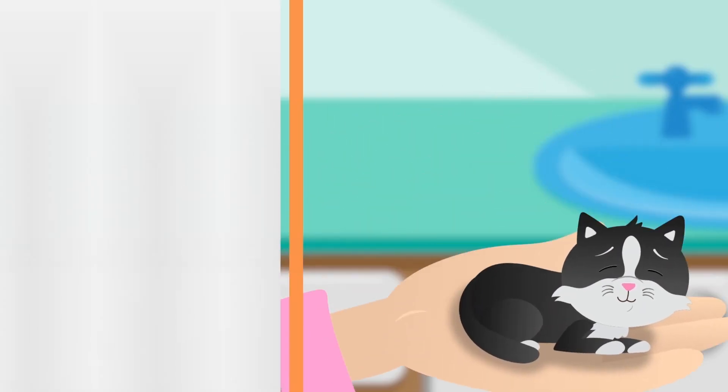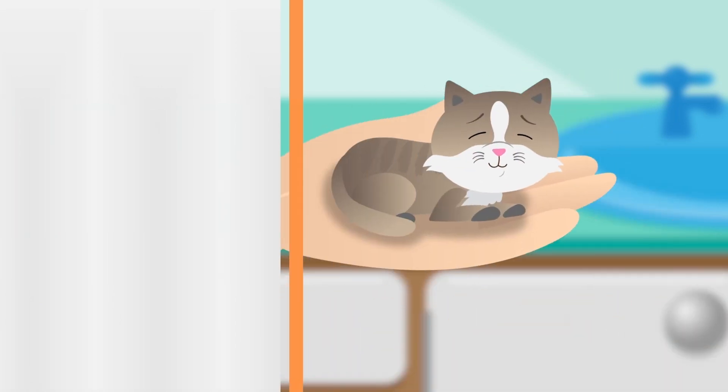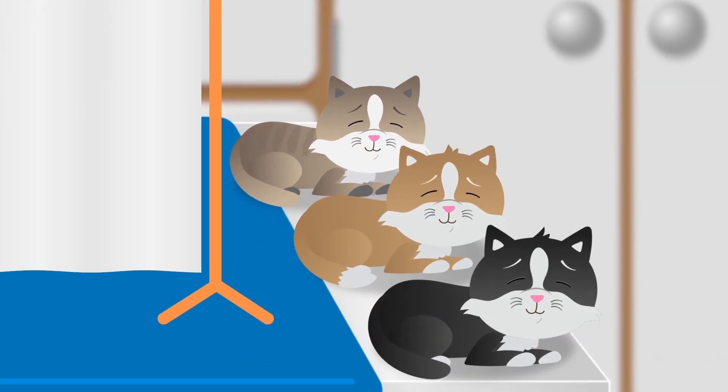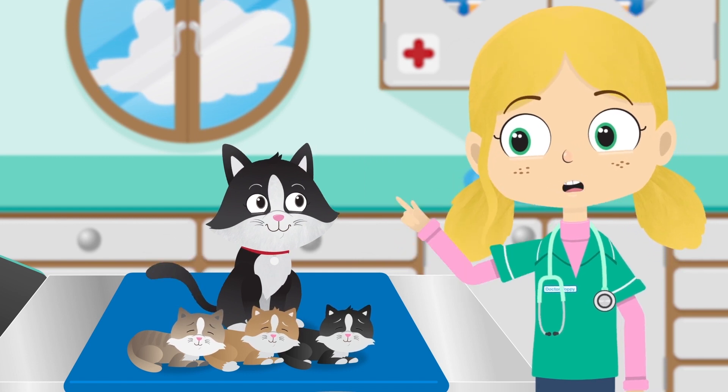Let's count how many kittens Sarah gives birth to. One, two, three — three beautiful kittens. Well done Sarah, you're a mummy.